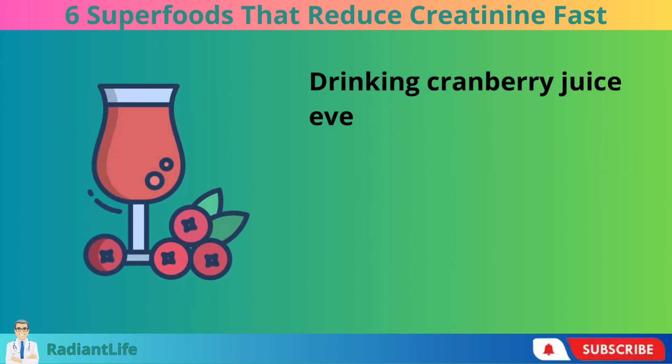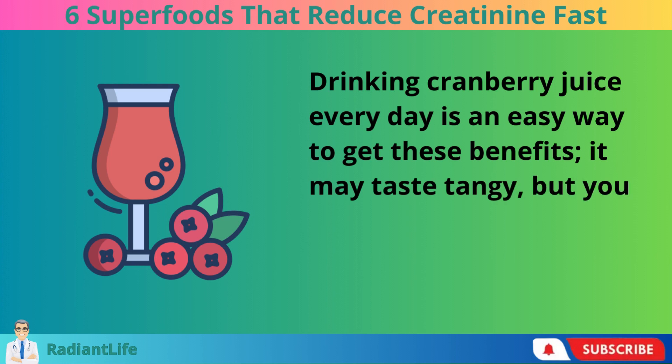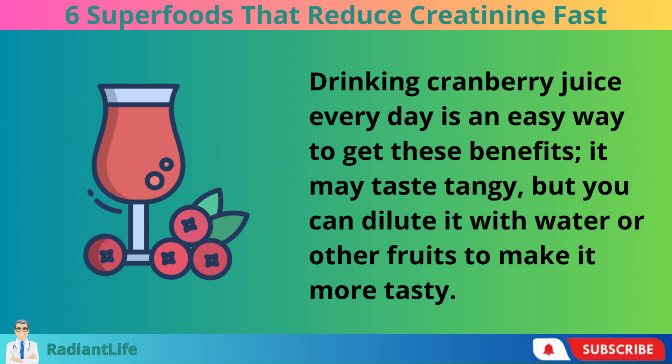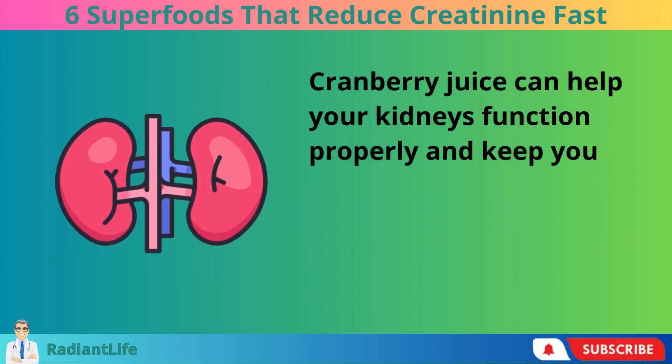Drinking cranberry juice every day is an easy way to get these benefits. It may taste tangy, but you can dilute it with water or other fruits to make it more tasty. Cranberry juice can help your kidneys function properly and keep your creatinine levels stable.